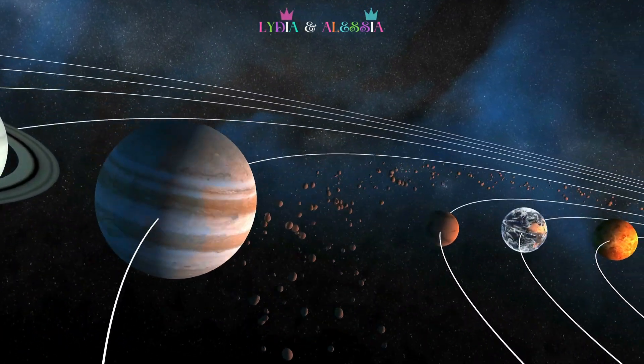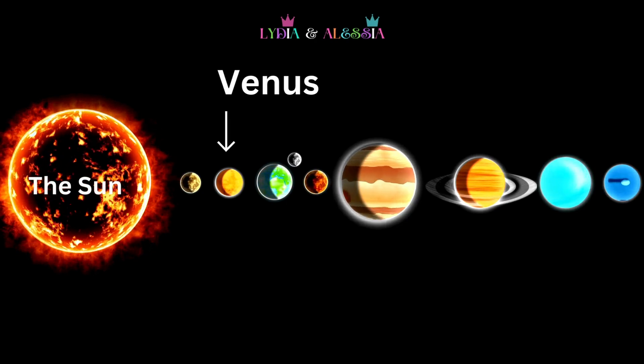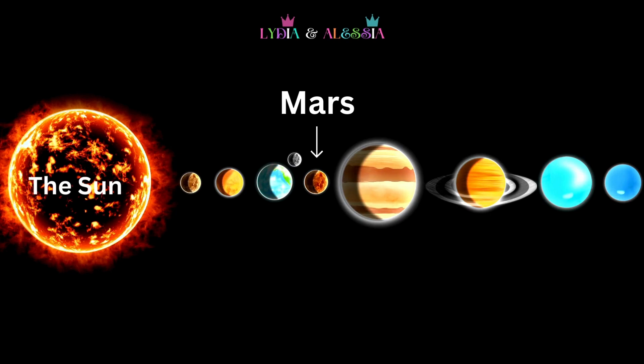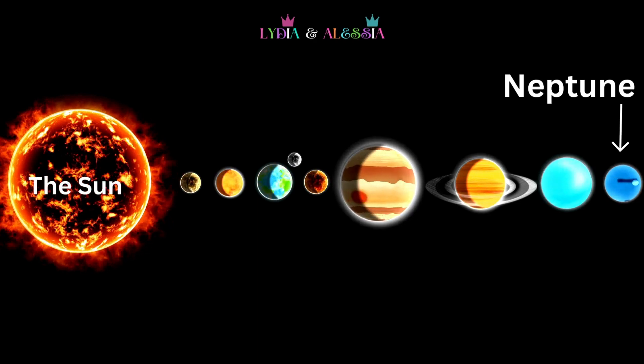Are you ready to learn with me? Yeah! The eight planets are... Mercury, Venus, Earth, Mars, Jupiter, Saturn, Uranus, and Neptune!